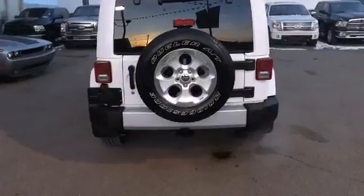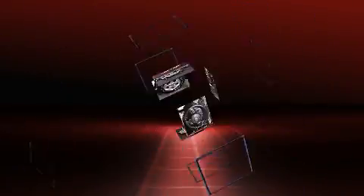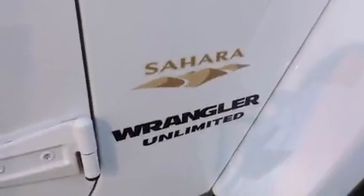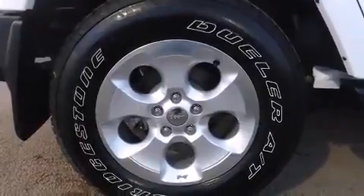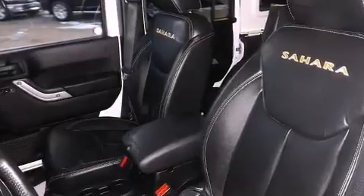Jeep prioritized comfort and style by including one-touch window functionality, an automatic dimming rearview mirror, front fog lights, skid plates, and more. Enjoy your favorite music via the stereo system, which includes a CD player with MP3 capability and steering wheel mounted audio controls.